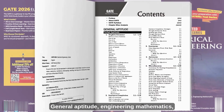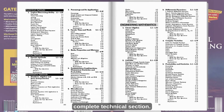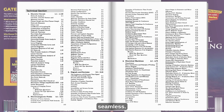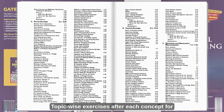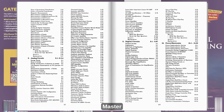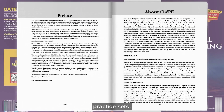What's inside? General aptitude, engineering mathematics, complete technical section — everything in one place to make your prep seamless. Topic-wise exercises after each concept for better retention and real exam readiness. Master multiple select questions with curated practice sets.